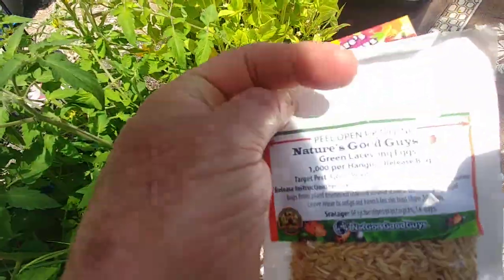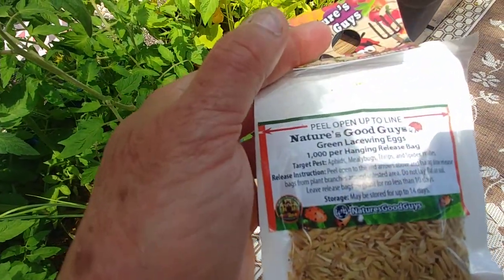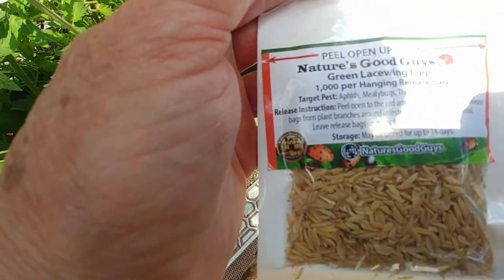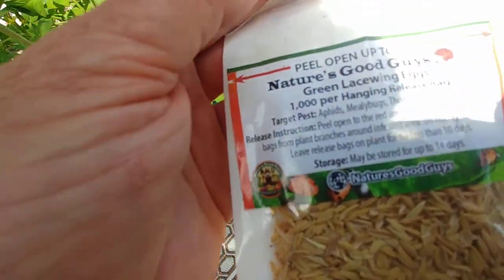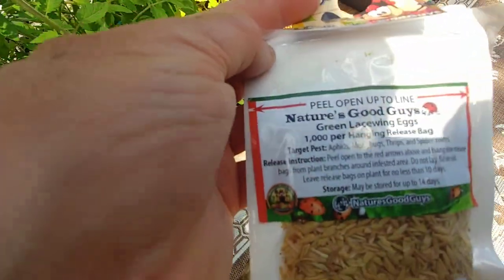But the moment in the spotlight are the lacewings. And these are great lacewing eggs. There's a hanging bag, and there's already some little ones in here that have hatched.